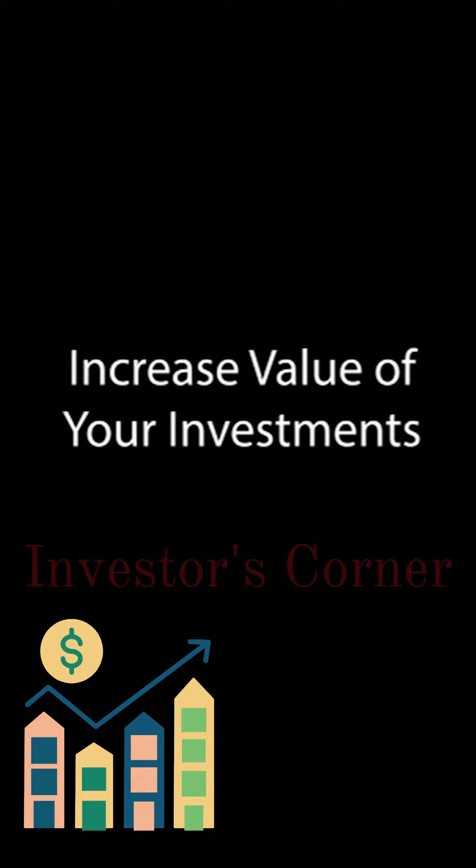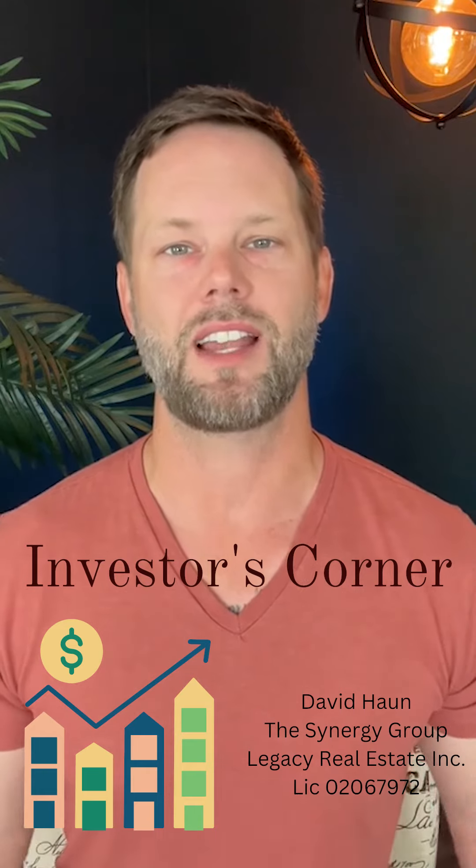Increase the value of your investments. Using a property management company can help you increase the value of your investments by ensuring that your properties are well-maintained, your tenants are happy, and you're generating maximum rental income. This can help you grow your investment portfolio over time and achieve greater financial success.